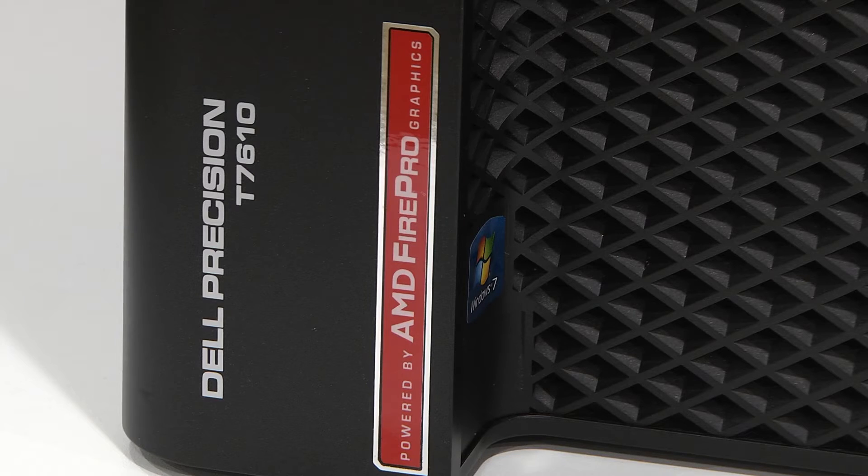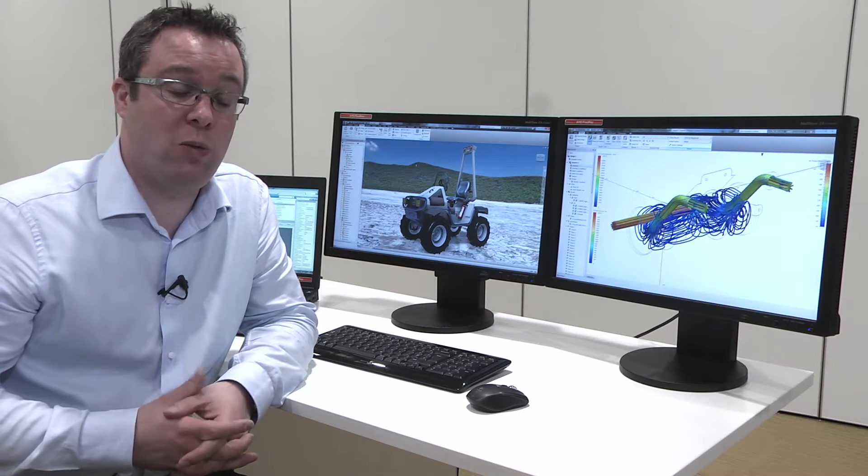Utilizing AMD FirePro Workstation graphics, we have certified hardware that gives us the power to have these workflows on screen at the same moment in time.